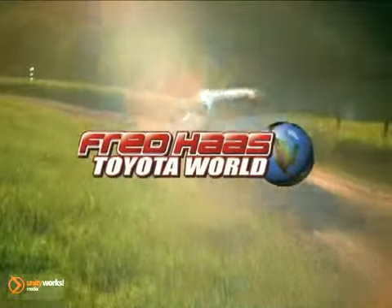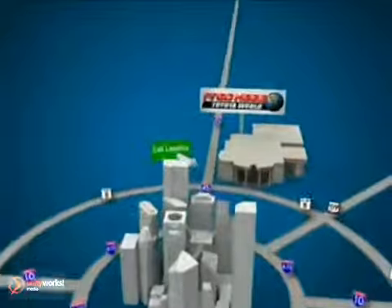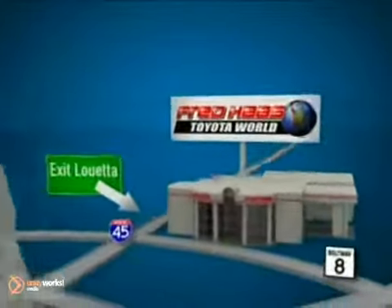Fred Haas' Toyota World has been a hallmark of our community for more than 40 years. We'll be easy to find on I-45 North at Luetta, just two miles north of 1960.